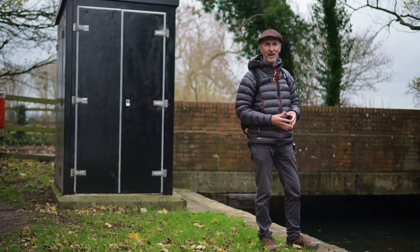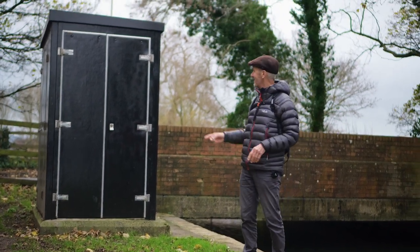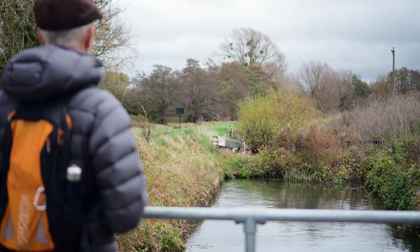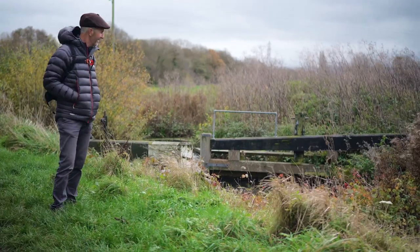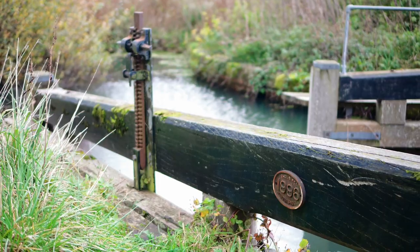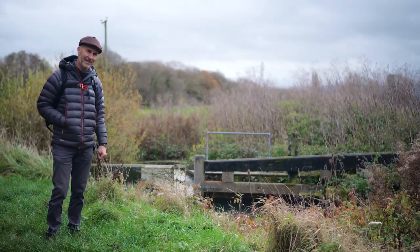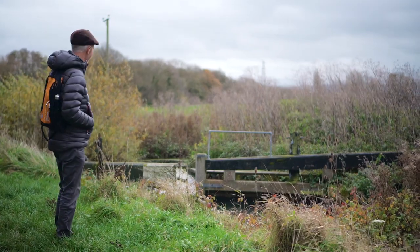That didn't last long — about 500 metres, and you come to this bridge which is an immovable object, so you can't get boats past it. Walking along it really does feel like you're visiting a canal graveyard. We've got a lock, half the gates are missing, the other half don't look entirely secure. But you know it's all going to come back to life — so in some ways it'll be a zombie canal. It was dead once, but soon it will be living. I just hope I live long enough to see it happen.